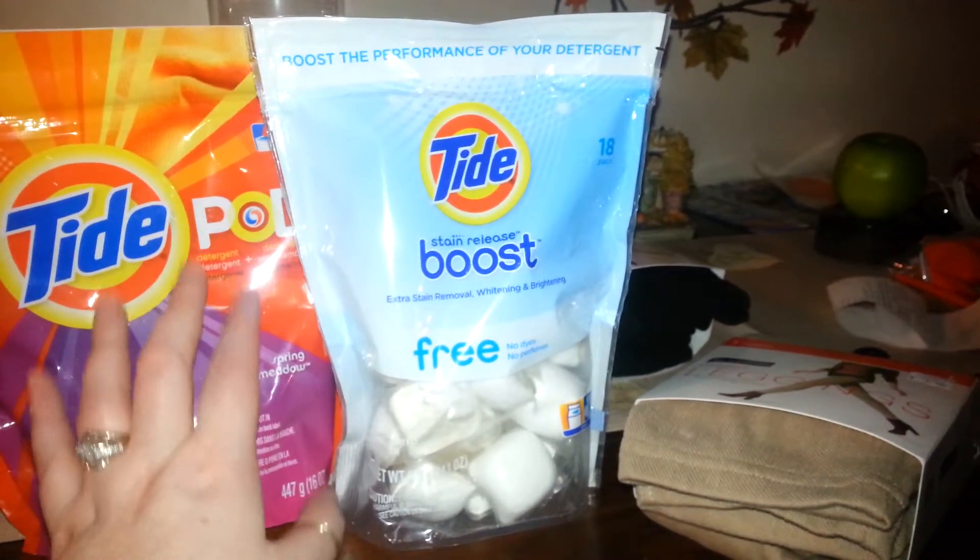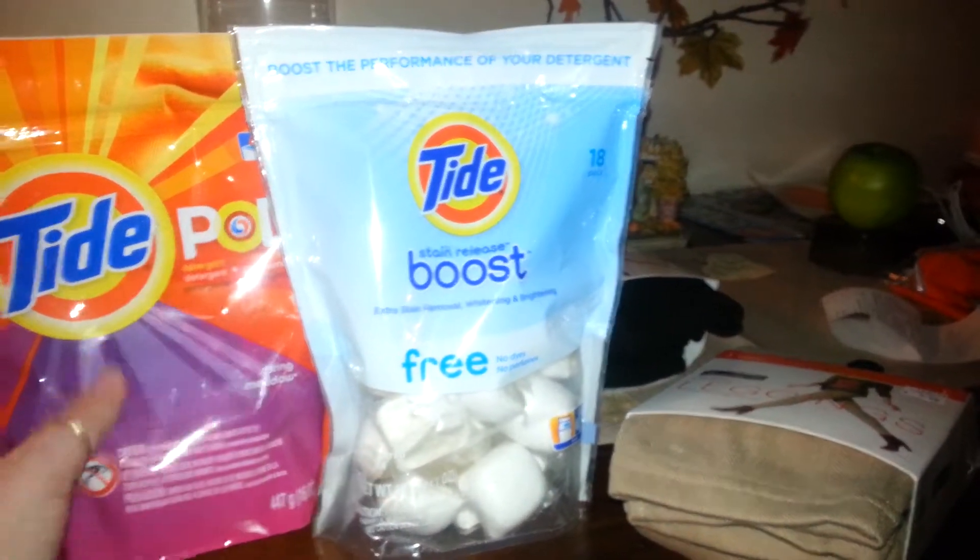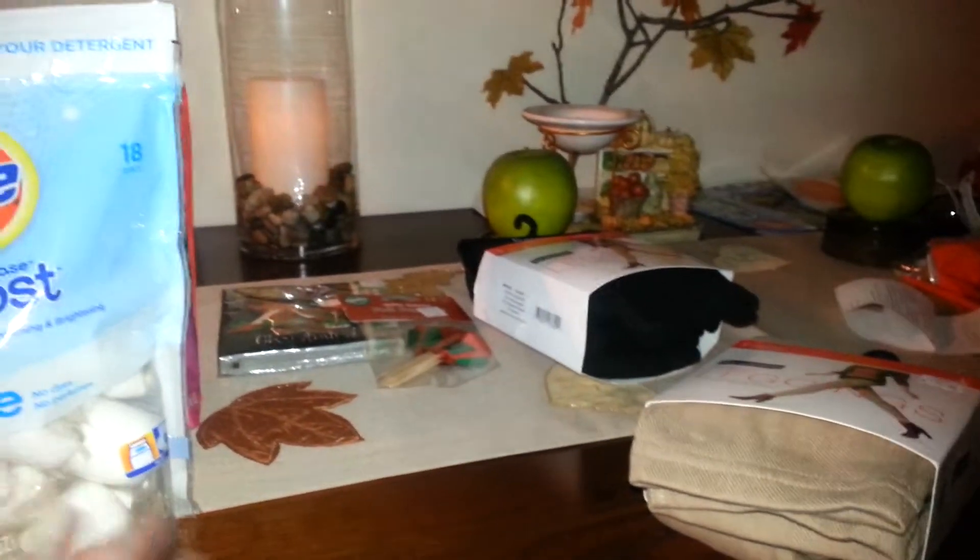The $3.99 sale is for the month of November, so with that and the coupon you'd be able to pay $2 for a package of Tide.